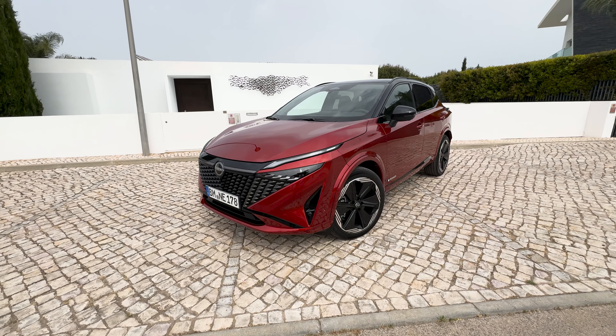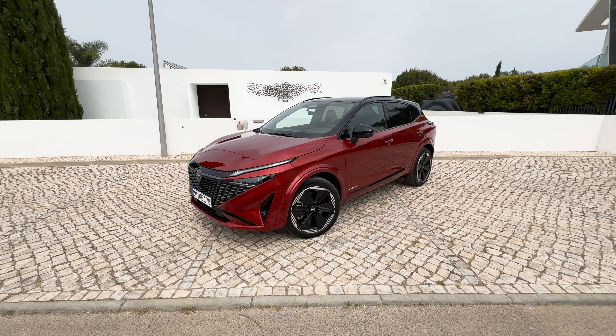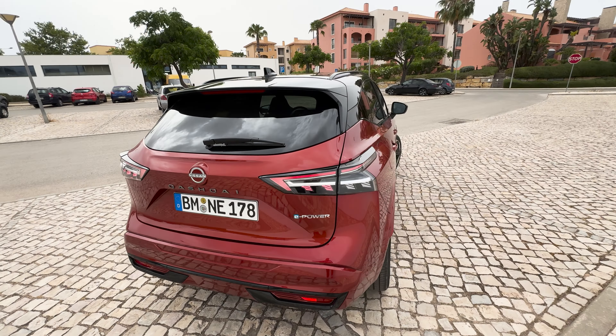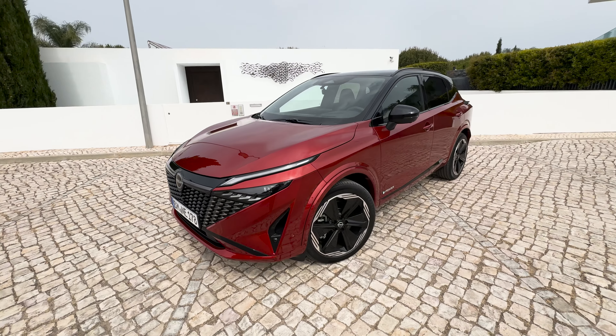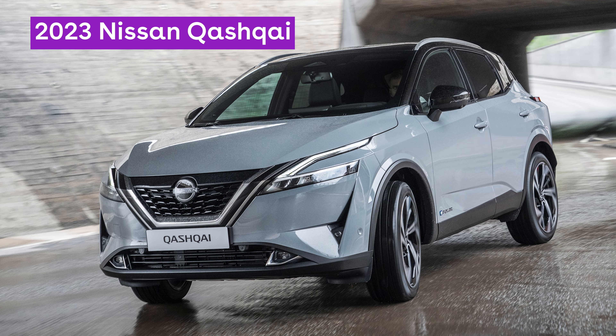This new boldly designed Qashqai — designed actually in London, Nissan's European design studio — has a brand new face, a brand new rear, and some tech inside made by Google, which means it is a big upgrade on the very popular outgoing car.